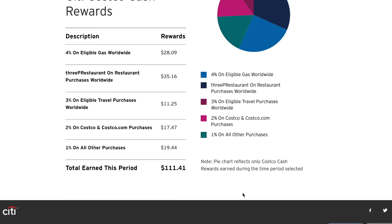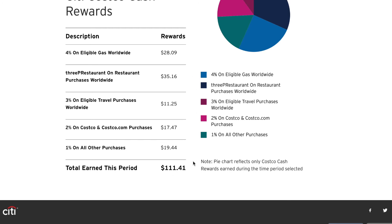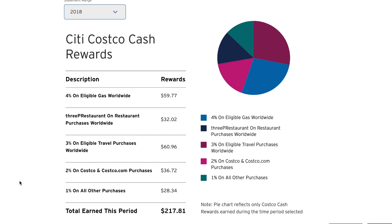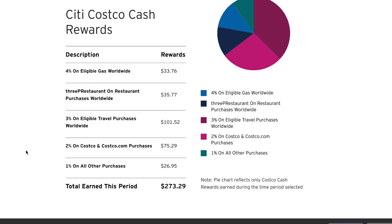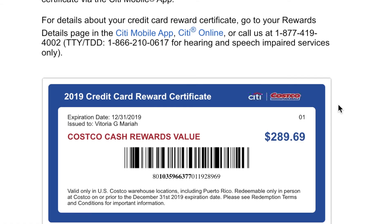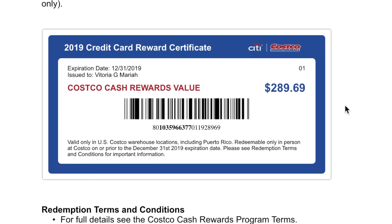Here is my breakdown of what I've earned so far with my Citi Rewards card — just over $111 total. In 2018 I earned $217 and in 2019 I earned $273. In 2019 they sent me my certificate — it was actually $289 at that point — via email, and when I went into the store they just scanned the screen of my phone.